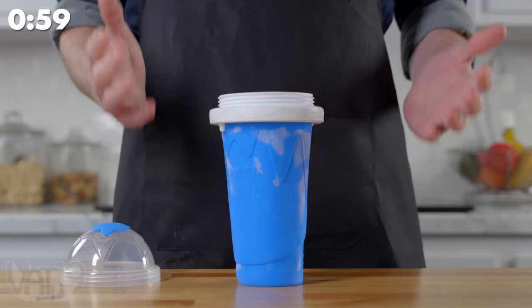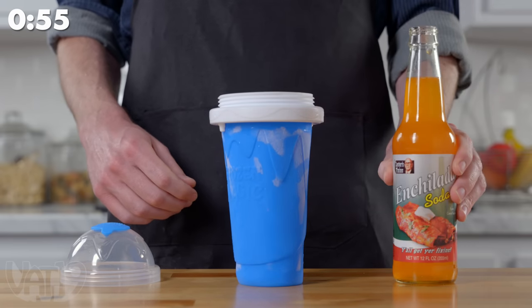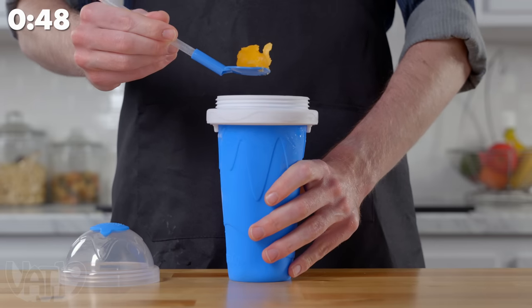Leave yourself little reminders to grab some of your favorite fast food with fast food sticky notes. This cup makes slushies in only a minute using basically whatever you want — even enchilada soda. And now, enchilada slushie.